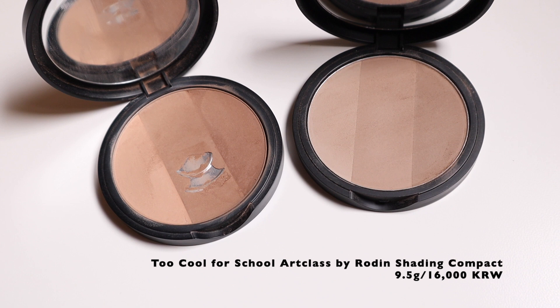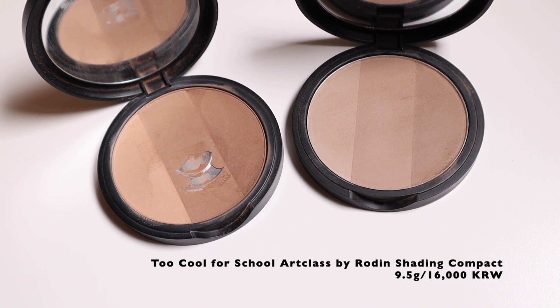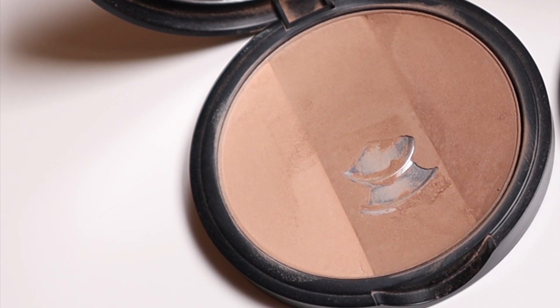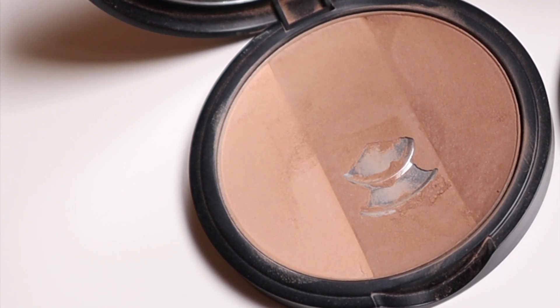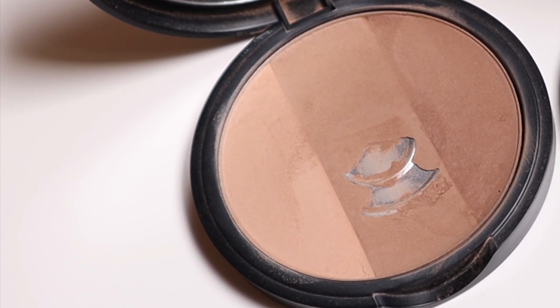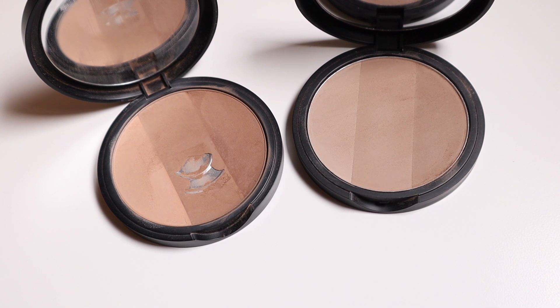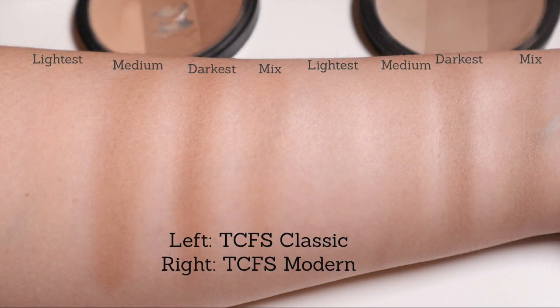The first shading powder I want to talk about is the Too Cool for School Art Class by Rodin Shading Powder. A couple of years ago, Too Cool for School released the No. 1 compact, Classic. This compact consists of three distinct brown and grey-tinted brown colors of different saturation values. Recently, Too Cool for School released the No. 2 powder, Modern. The three shades in the Modern compact are definitely way less warm in tone, but they're also not completely grey either.